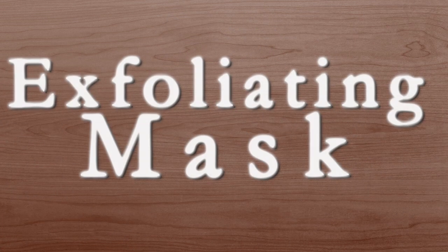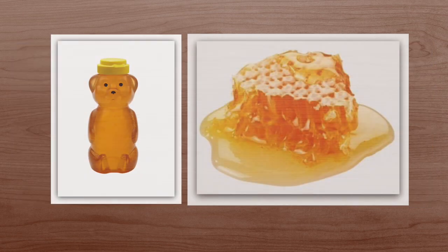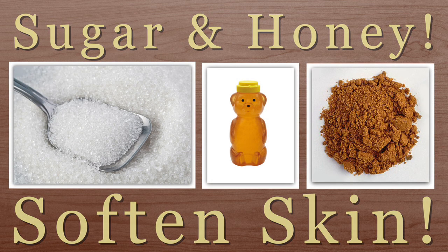Now this is an exfoliating mask or a face scrub that I love to do. Take regular raw sugar or brown sugar and mix that with a little bit of honey and mix that all together. This should get rid of your dead skin cells and soften your skin so it will feel like a baby's bottom.